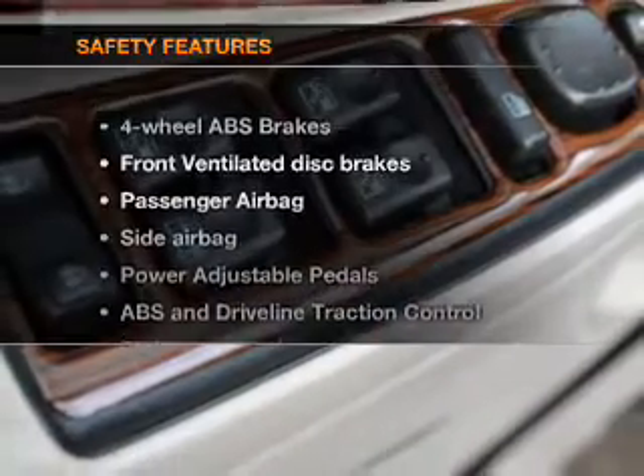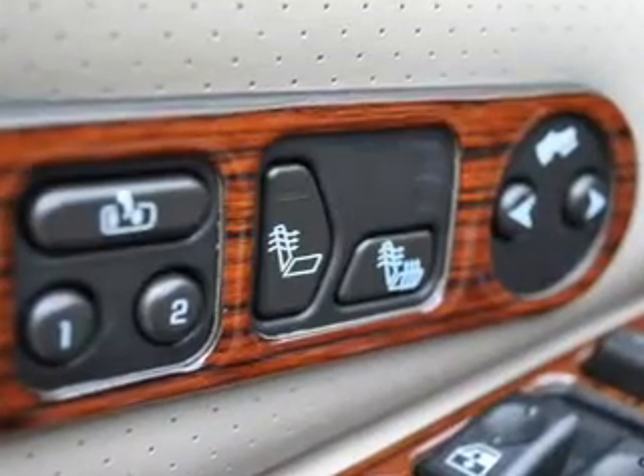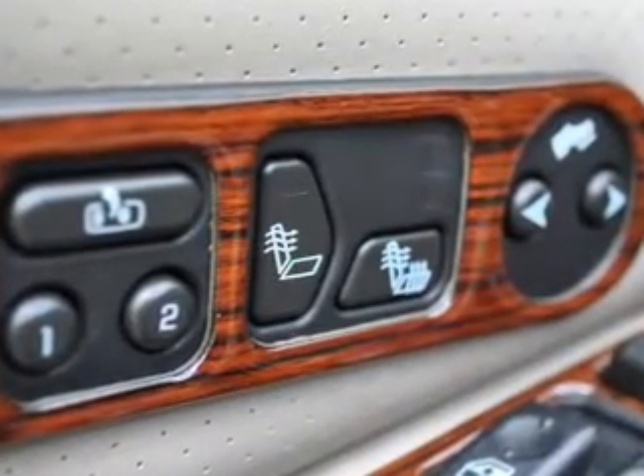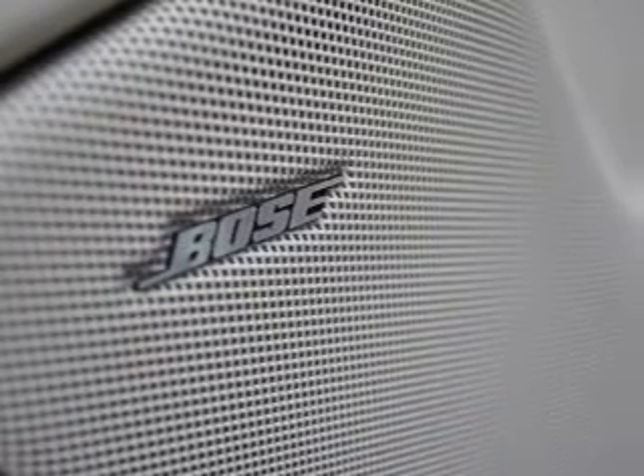If safety is a high priority, rest assured knowing that these top safety components are included: front ventilated disc brakes, passenger airbag, side airbag, stability control, and daytime running lights.